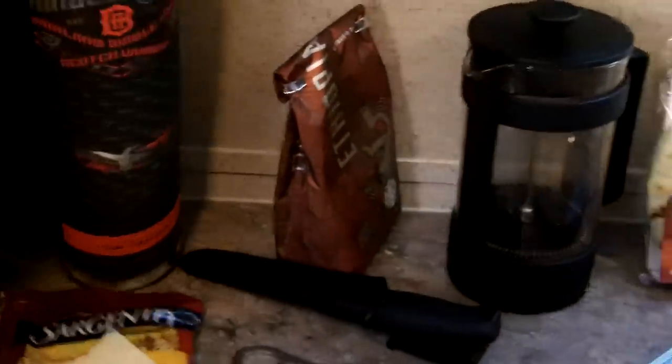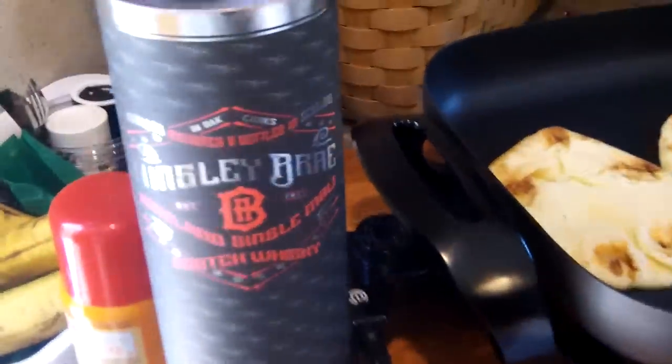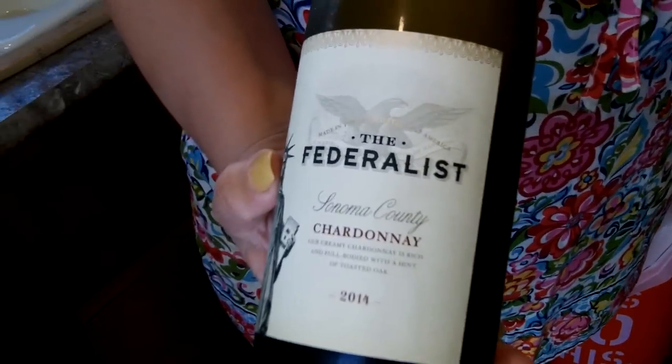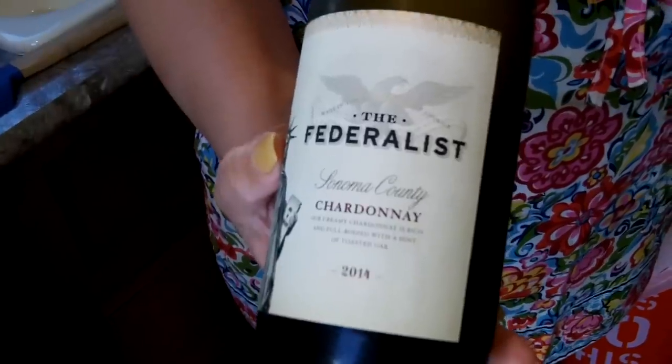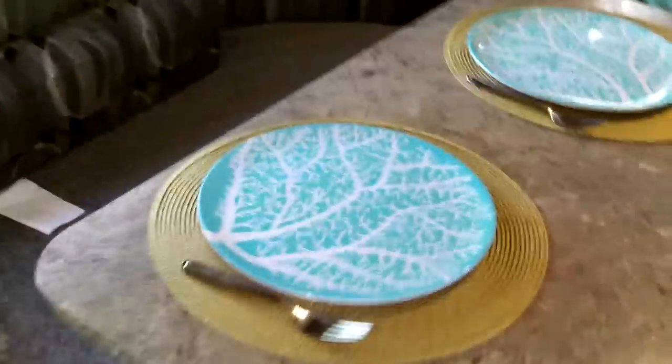This is some single malt scotch that my brother-in-law bought me — actually him and I bought it last week. And guys, if you want really good wine, the Federalist — both the chardonnay and the cabernet — are absolutely outstanding. Let's give a quick view of the dinette here.